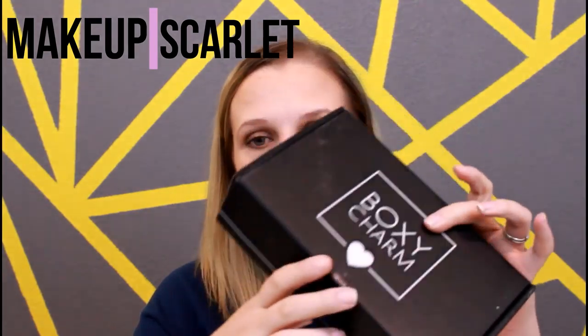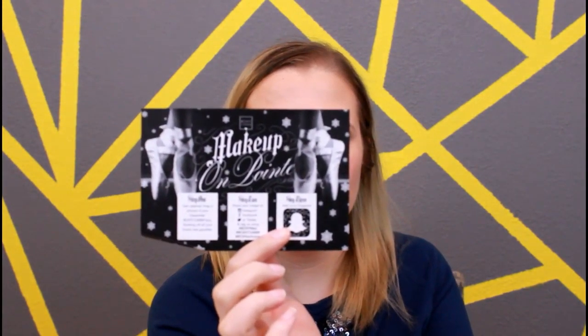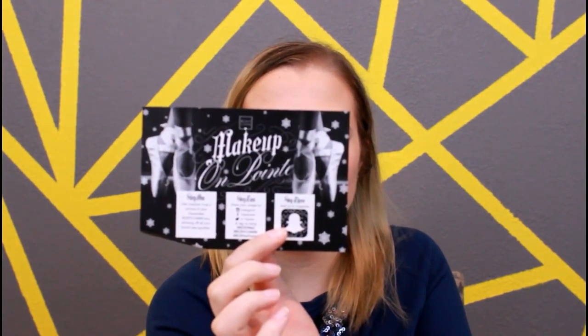Hey guys! Today we're going to be doing our BoxyCharm unboxing video. This is the December box, so let's go ahead and get started. When you open it up it says 'makeup on point.' It's got this card in it this month. Looks like we have five items and they are all full size.